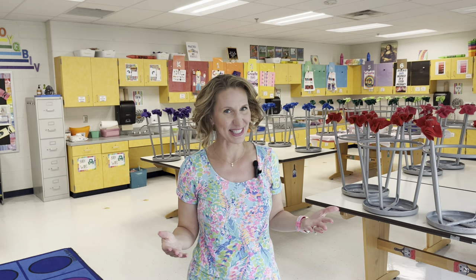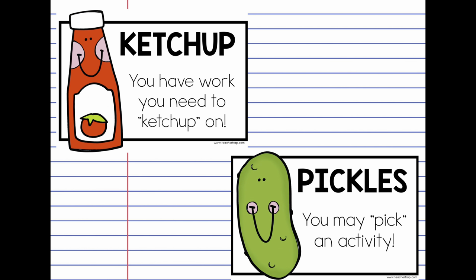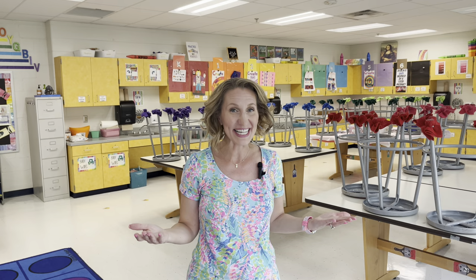Hey there, it's Katie Jarvis with Managing the Mess. I'm a K-6 elementary art teacher at a Title I school just outside of Washington, D.C. In this video, I'm going to break down for you what Ketchup and Pickle Day is and how I do this with my students at the end of every quarter.